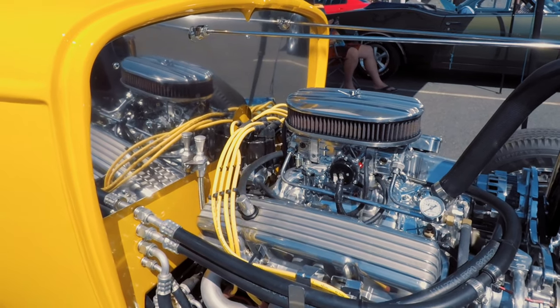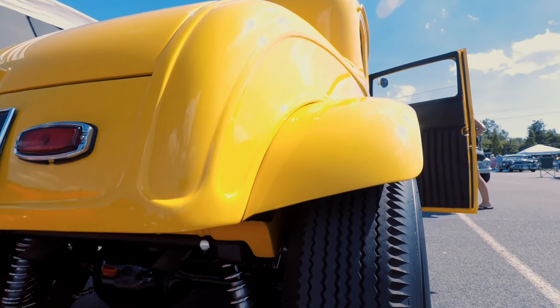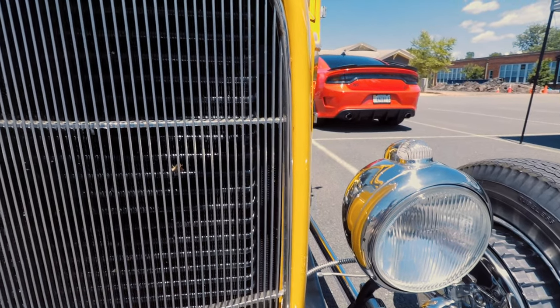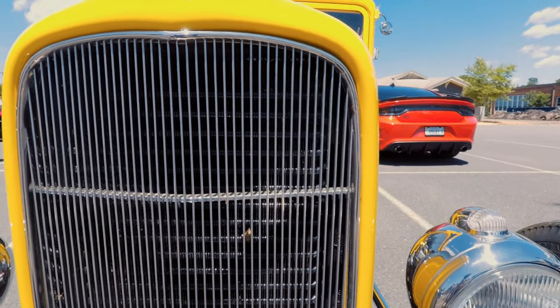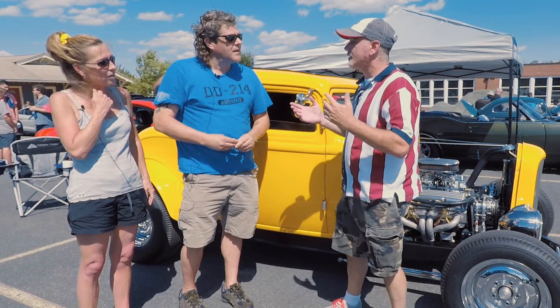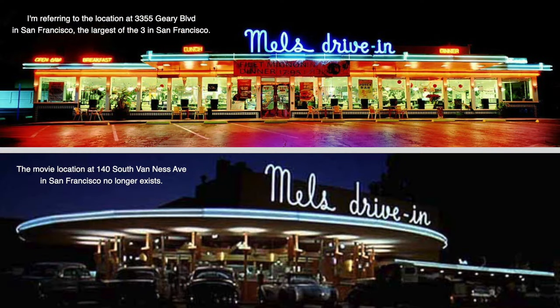Darrell had it for years and years and went to a lot of American Graffiti events with it. Then we found out it was for sale. And obviously American Graffiti — growing up watching that with our parents. I went to school out in California, in San Francisco. We used to go to Mel's Diner all the time. And they still, like Friday and Saturday night, still have tons of hot rods outside.